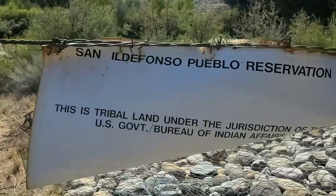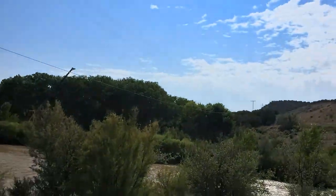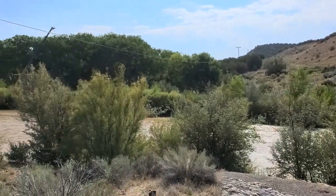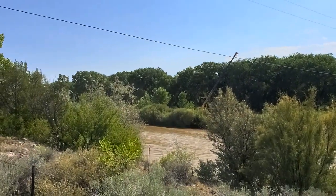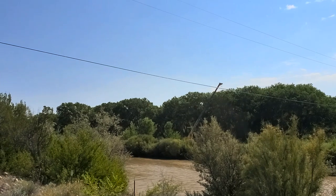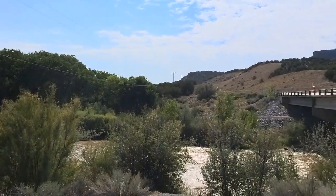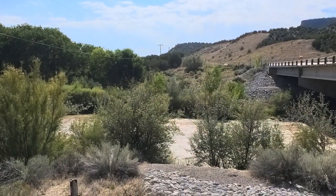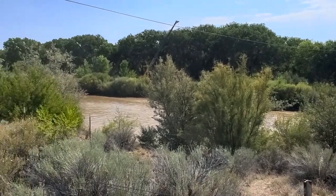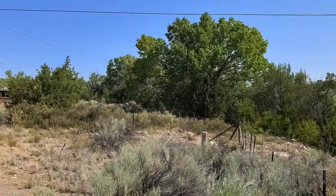I'm not going to go across that fence, but there's the Rio Grande. It looks like the Pueblo is doing some work here, doing some kind of construction project — probably water diversion. Just kind of a beautiful area.